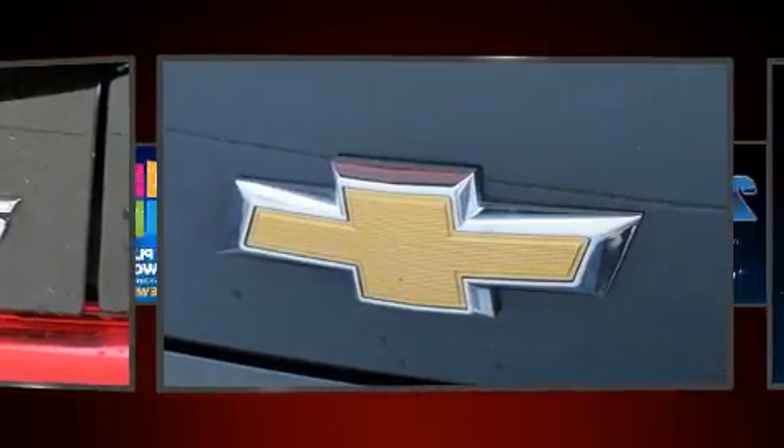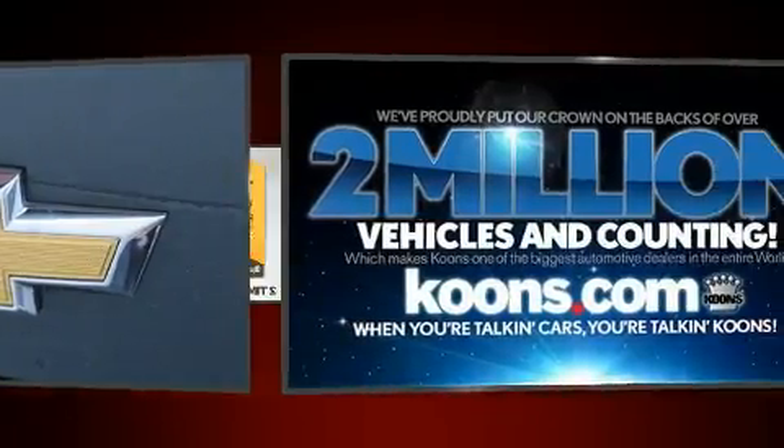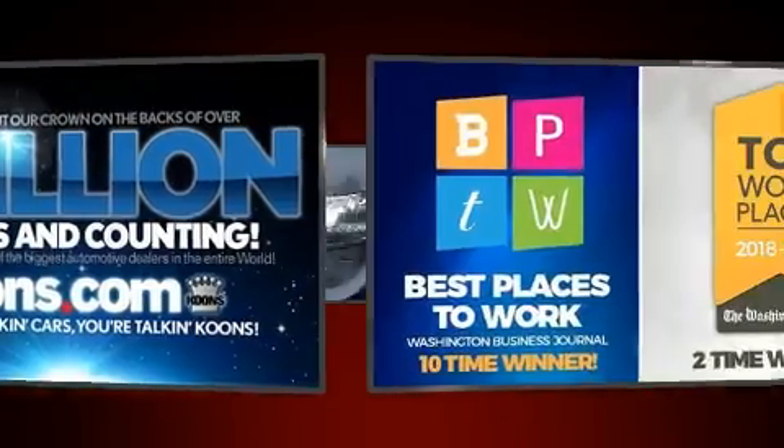Chevrolet infused the interior with top-shelf amenities such as leather upholstery, power front seats, heated seats, fully automatic headlights, and remote keyless entry.